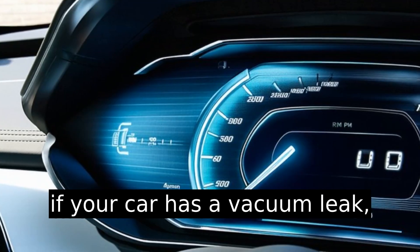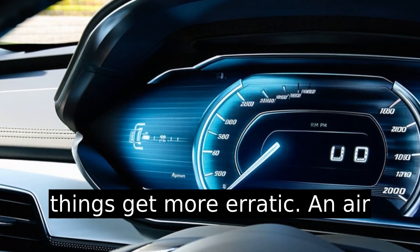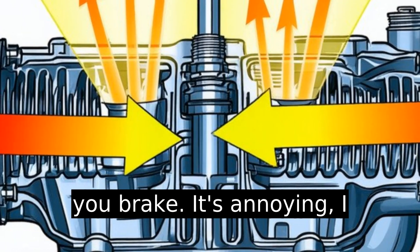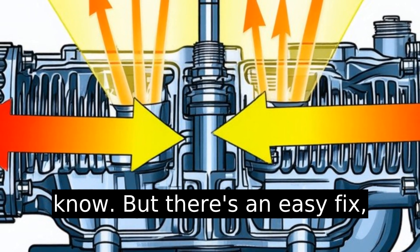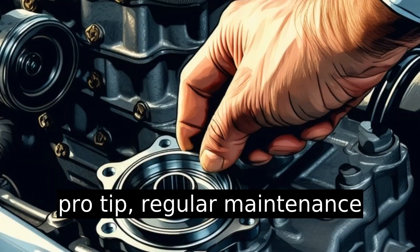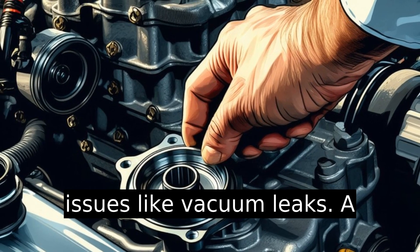If your car has a vacuum leak, things get more erratic. An air leak can mess with the air-fuel mix, causing RPMs to jump when you brake. But there's an easy fix — repair or replace the leak. Pro tip: regular maintenance checks can preemptively catch issues like vacuum leaks.